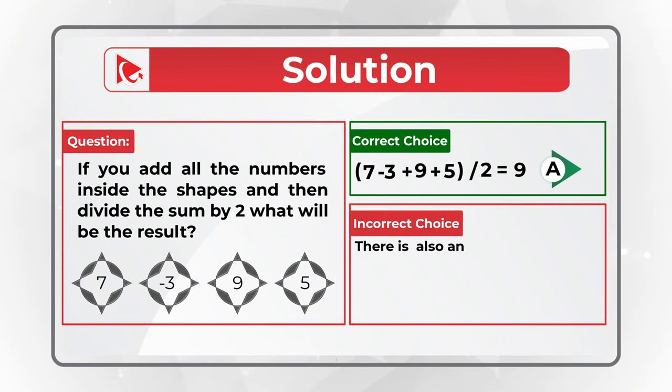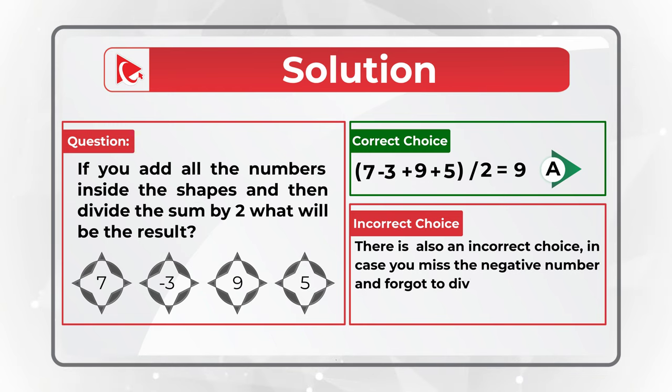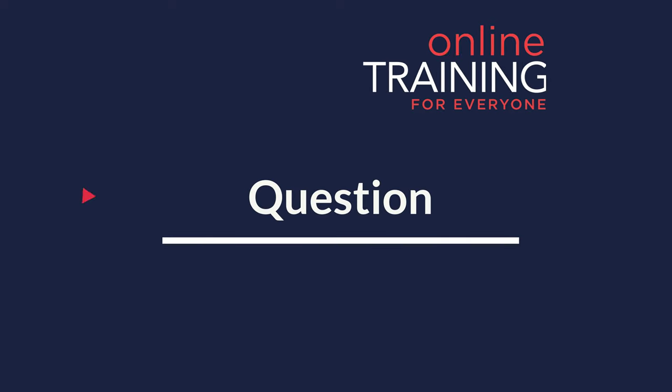What's interesting is there are many ways to get the wrong answer. If you forget to divide by 2, there's a choice for that. If you miss the negative number and forget to divide by 2, there's a choice for that too. If you just forget the negative number, there's a choice for that as well. This means you must read the instructions carefully.